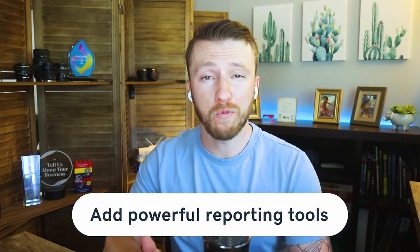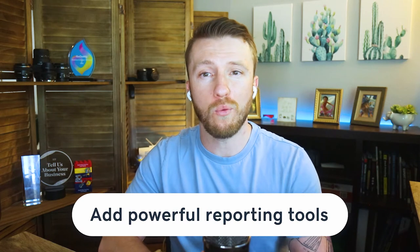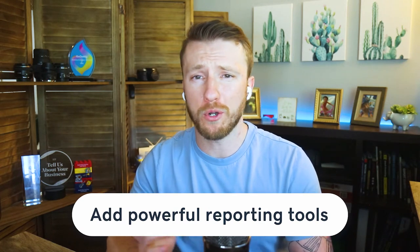As we say with every video, your business is not something you set and forget. By adding powerful reporting tools, you'll be able to see which of your products are doing well, which orders are pending, the state of your inventory, and so much more. They'll also allow you to stay on top of your store and avoid running out of stock or stocking up on categories of products that aren't selling well, and focus on the ones that are.